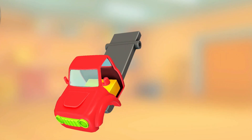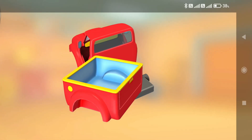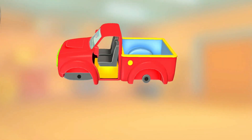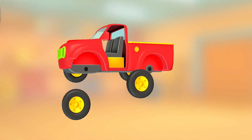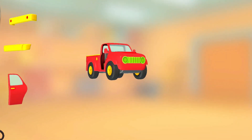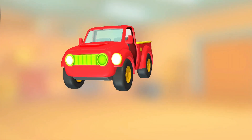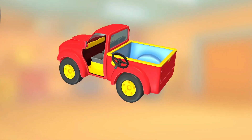Cabin. Body. Seats. Wheels. Wheels. Headlight. Headlight. Steering Wheel.